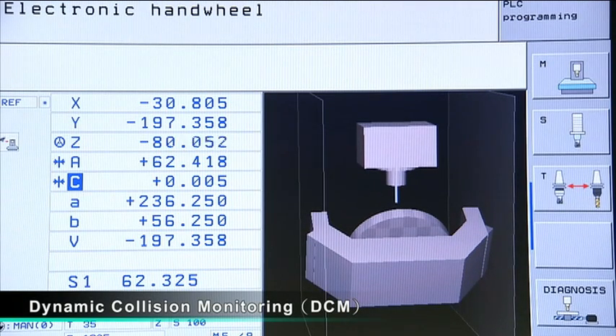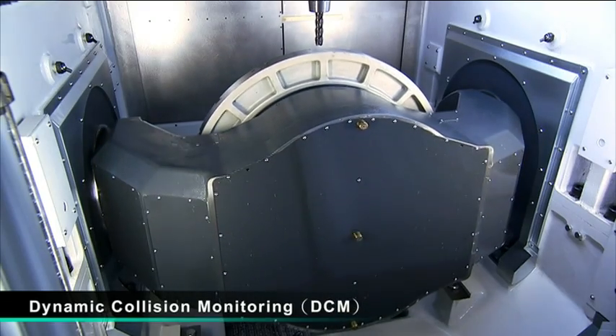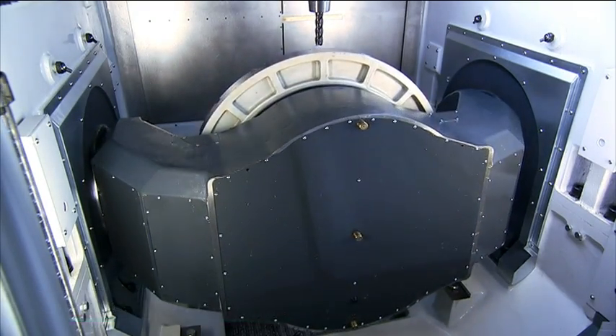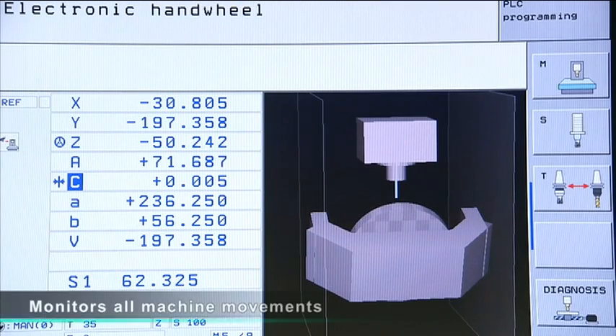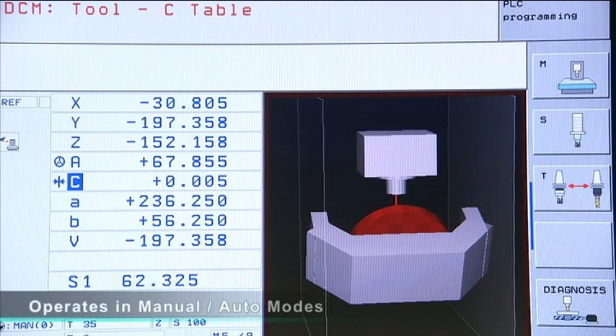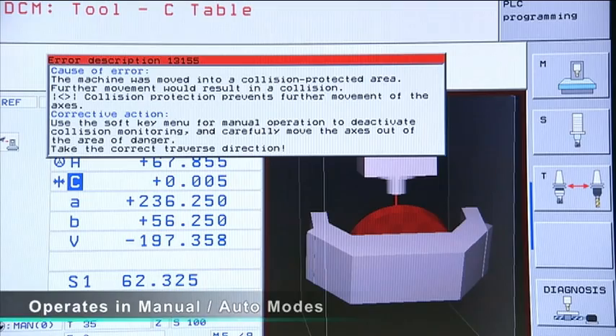The DCM dynamic collision monitoring system on the MCG5X monitors all machine motions, including the swivel head and table tilt. If a collision is detected, MicroCart will issue a warning to the operator. This function is active in manual and automatic modes.